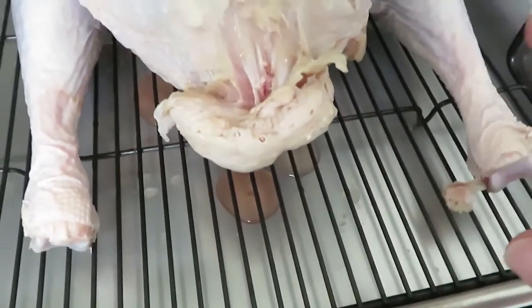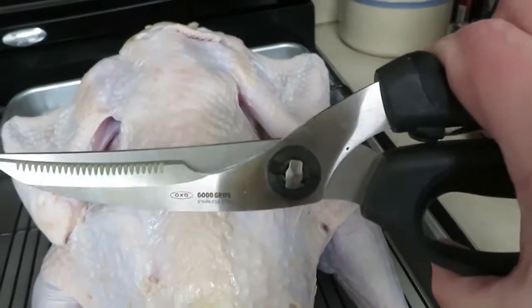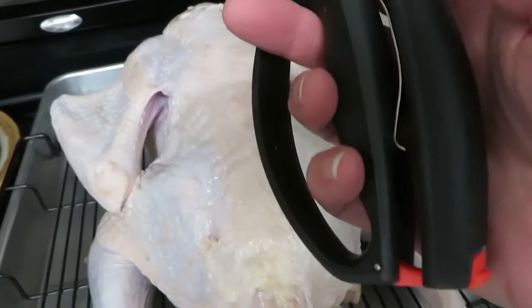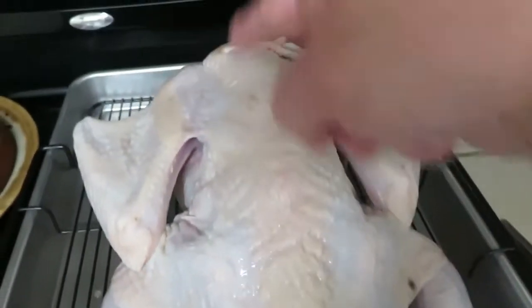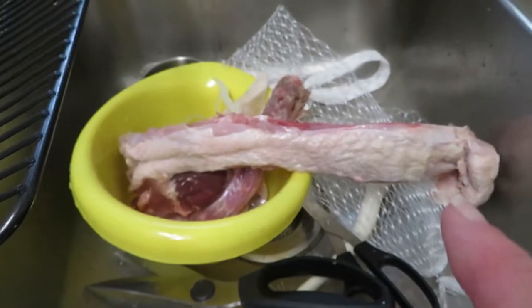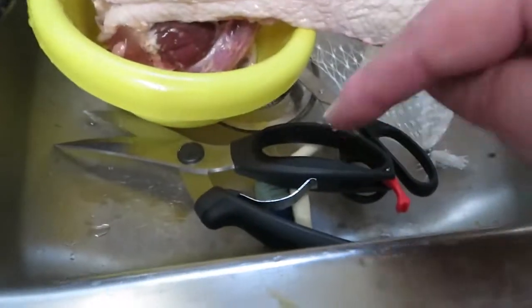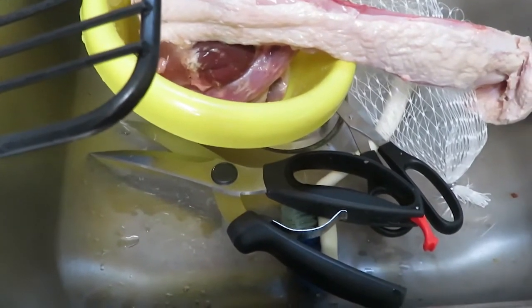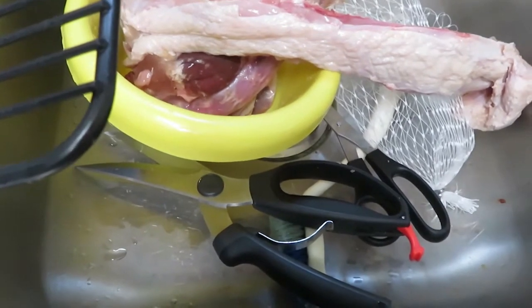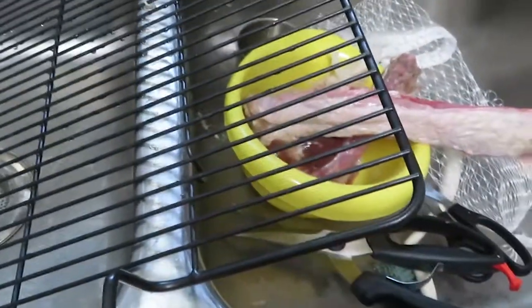I've got these really nice poultry shears and I'm going to cut down either side of the backbone and take it completely out. That took about a minute up one side and a minute up the other — two minutes total to get that backbone out. These shears are awesome, just cuts right through the bone. Sometimes at the rib cage area I have to use both hands to get through the bones, but they just cut right through.